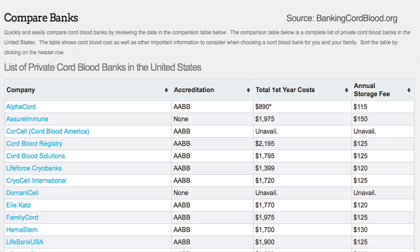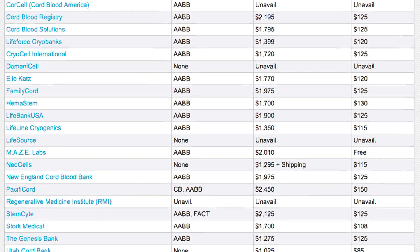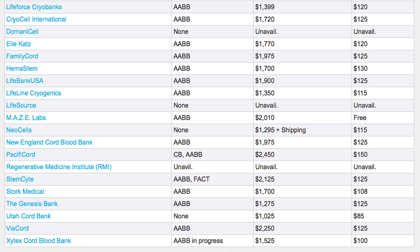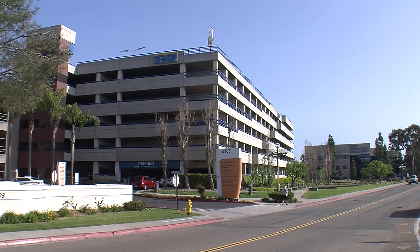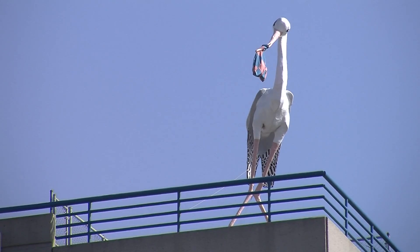Private banking isn't cheap. Companies can charge more than $2,000 to collect the blood and $150 a year to store it. Dr. Ziania tries to put that in context, noting that some parents spend more money buying baby paraphernalia their child will grow out of. If they have the money, she recommends privately banking it. But Sharp Mary Birch is the only hospital in the county that allows women to donate their cord blood.